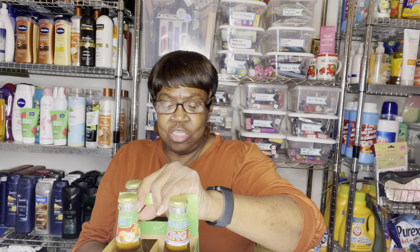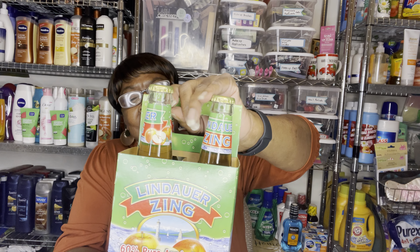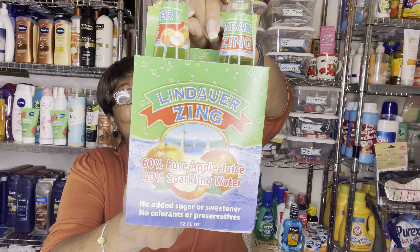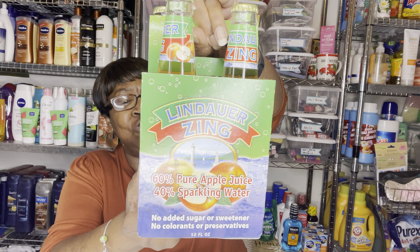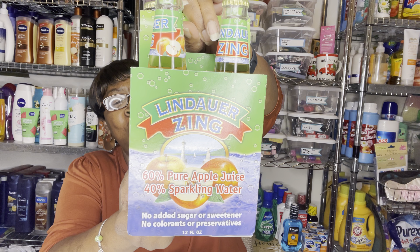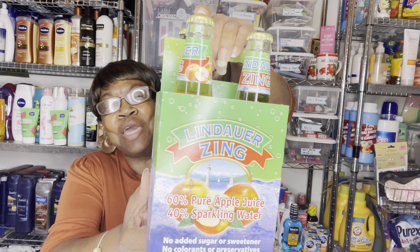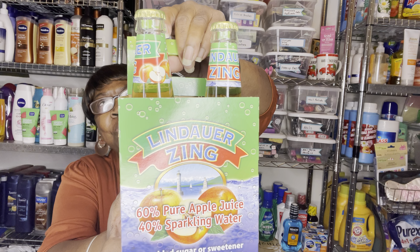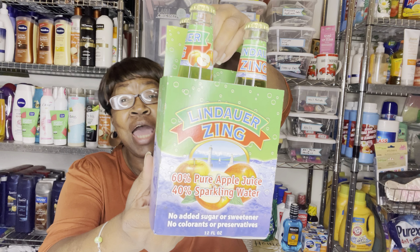Then I found this — I'm going to mess this name up — Lindia Zing. It's 60% pure apple juice and 40% sparkling water. It says no added sugar or sweeteners, no colorants or preservatives. It's a four pack. I drank one because I wanted to try it, but it's like flavored sparkling water. It has more than a hint of apple juice in it, and I enjoyed it.